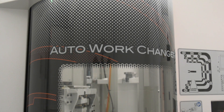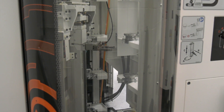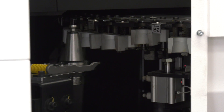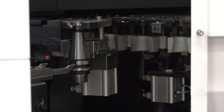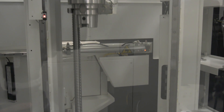The work changer is where the operator spends most of their time loading parts, without needing to open the main machine door where the spindle is always turning. There's no dead time at all — there's an ATC door at the back and a loading bay at the front, so you can change over, remove machined parts, load fresh material, swap tools, all while the machine is still cutting metal.